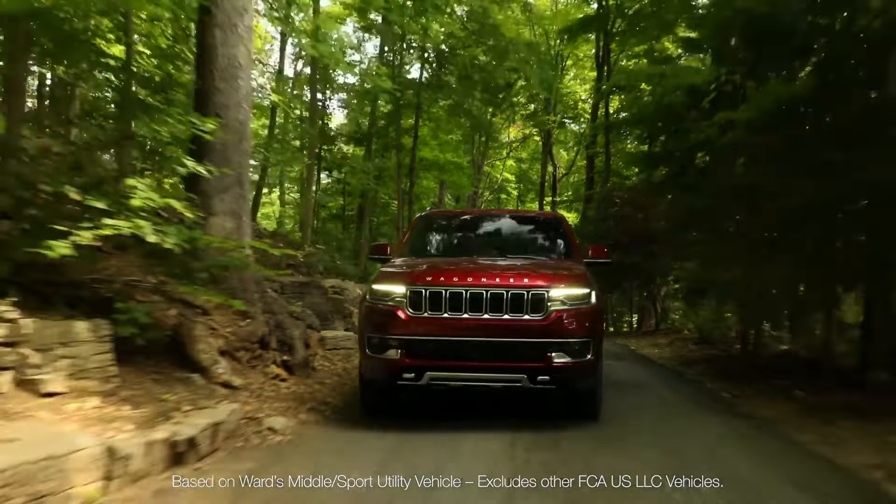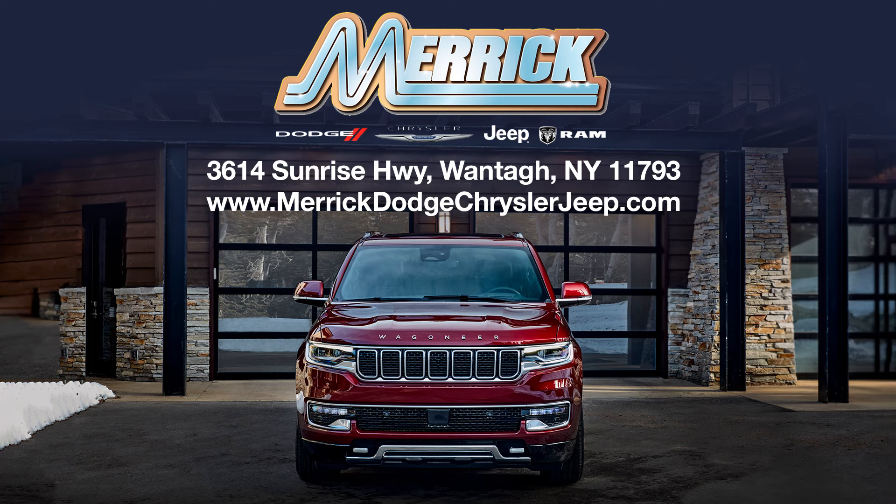Featuring front and rear LED lighting, class-exclusive available passenger interactive display, and a range of wheel options from 18 to 22 inches. Plus, the Wagoneer boasts the most available safety and security features in its class, with over 120 available features. The all-new 2022 Wagoneer. Find yours now.